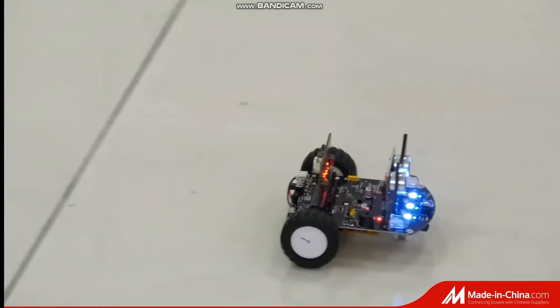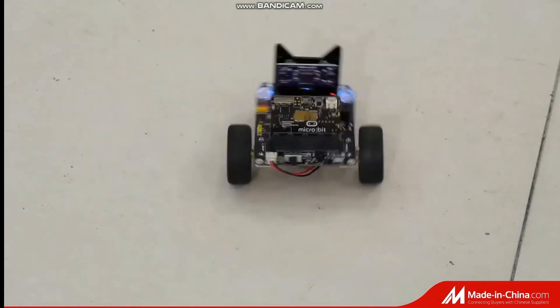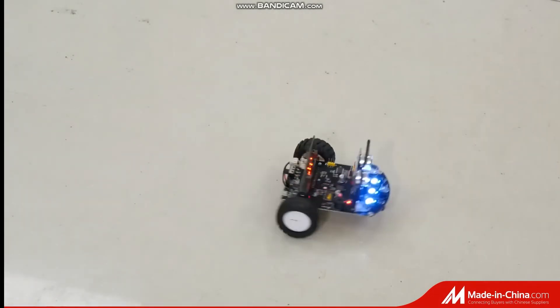In order to increase the program function, there are some LED lighting on the board. We have good product quality and professional service, providing appropriate robot solutions for your requirement.